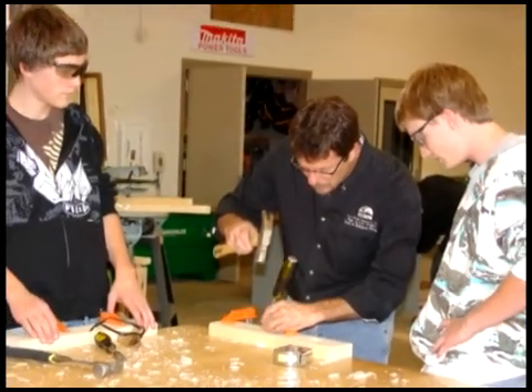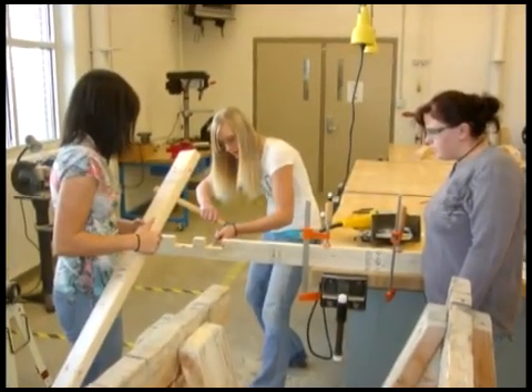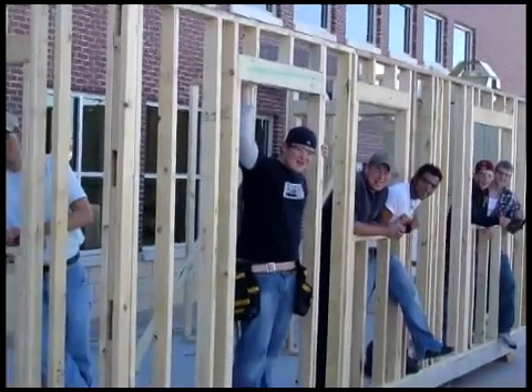I enjoy getting to know each of my students and seeing them grow and succeed. Our motto in this class is building a house, building a life.